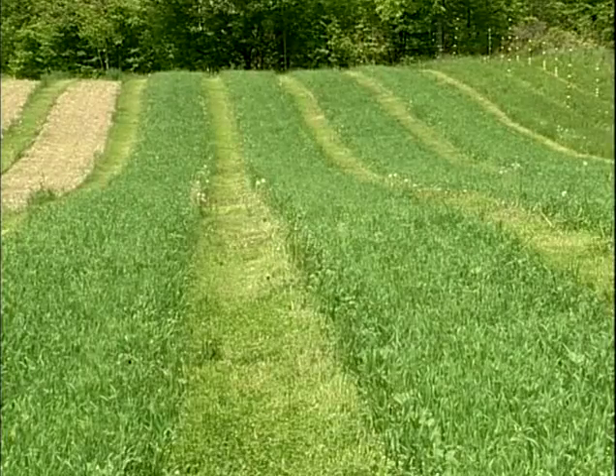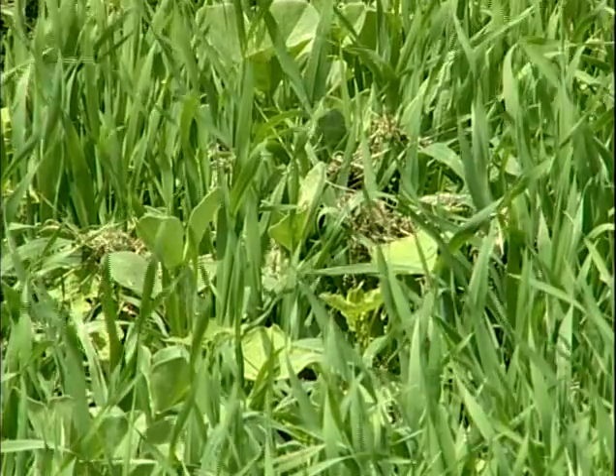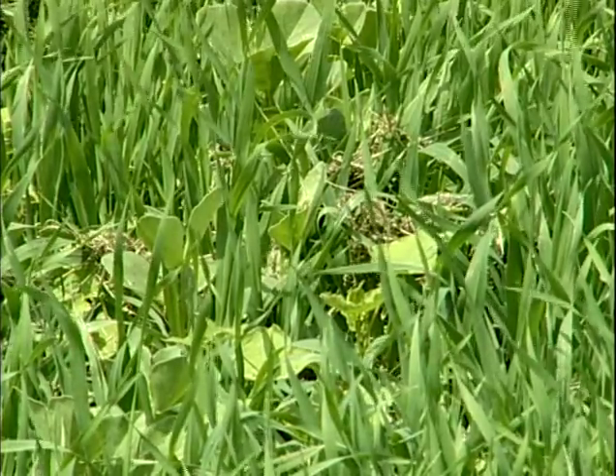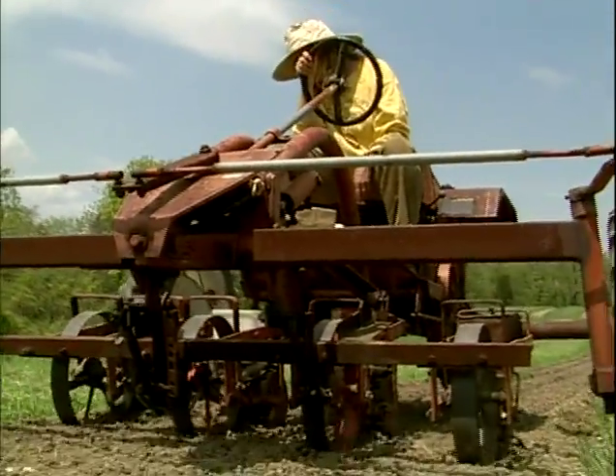These are oats and field peas that were planted about mid-April. They fit into our cropping scheme because we grow a lot of late fall harvested crops that are harvested in late October or November, when it's too late to establish a rye and vetch cover crop. So those beds are left open over the winter, and as early in the spring as possible we get the oats and field peas on.